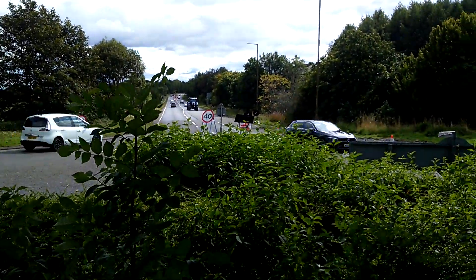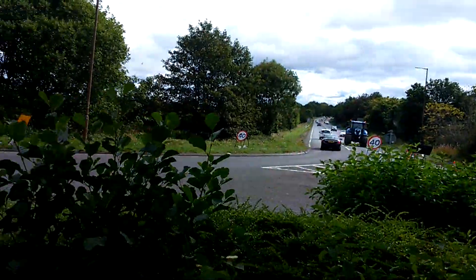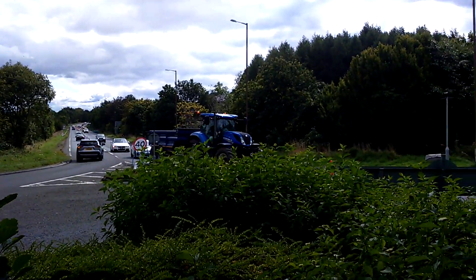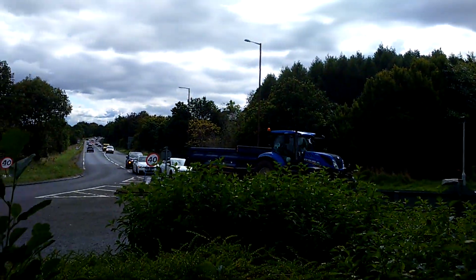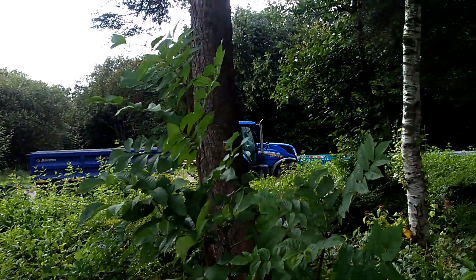There's a big tractor coming! A New Holland.